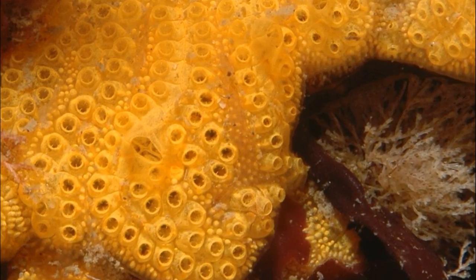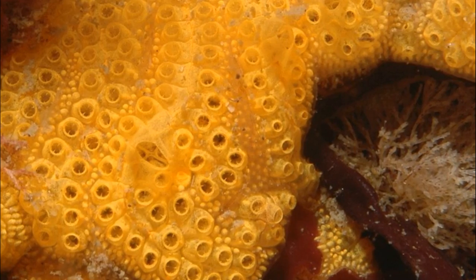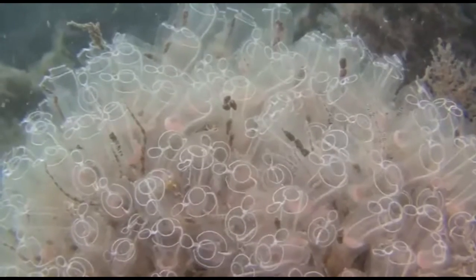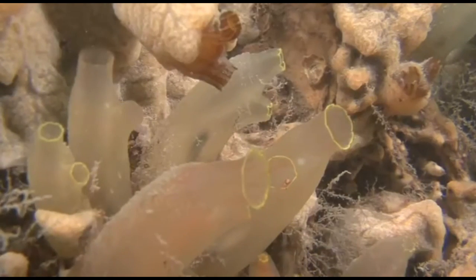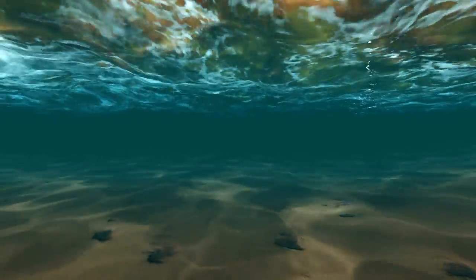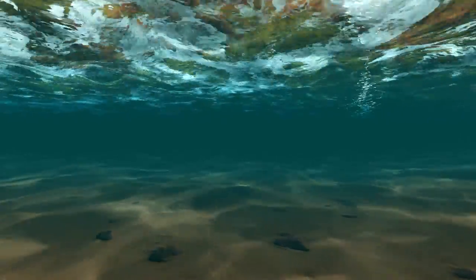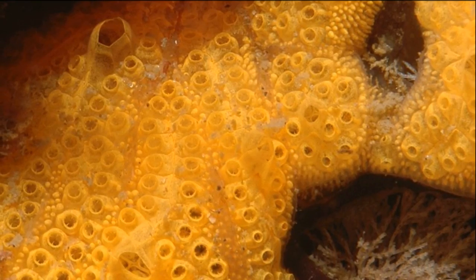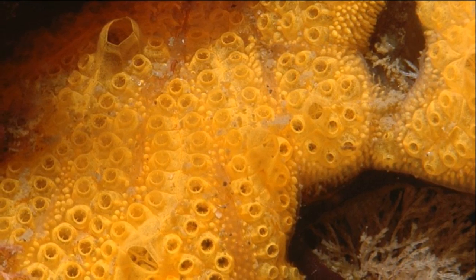Colonial sea squirts are typically formed as a result of asexual budding, meaning that adults can split to produce new zooids. They also reproduce sexually via broadcast spawning or egg brooding. Most sea squirts are hermaphrodites, but eggs are still usually fertilized by other individuals. Broadcast spawners release large amounts of eggs and sperm into the sea where fertilization takes place. Some species release sperm but do not release their eggs; instead, they brood a smaller number of comparatively larger eggs internally until the developing embryos hatch and swim out of the animal.